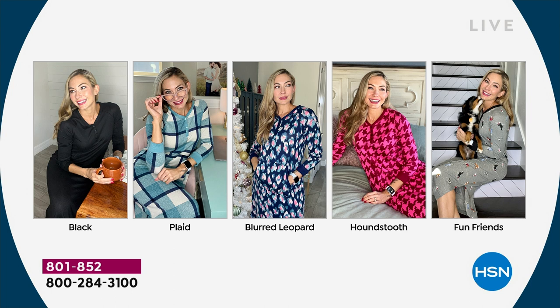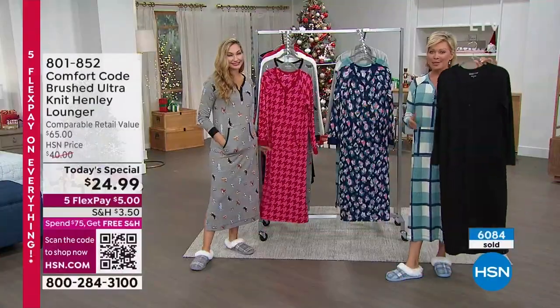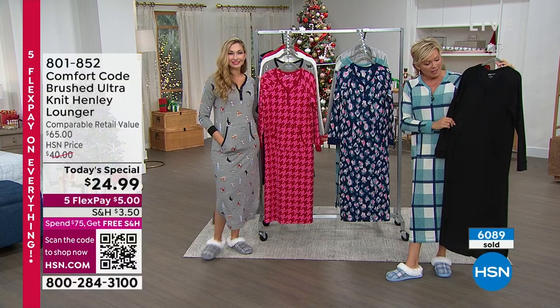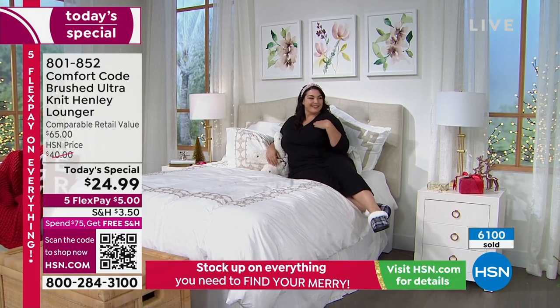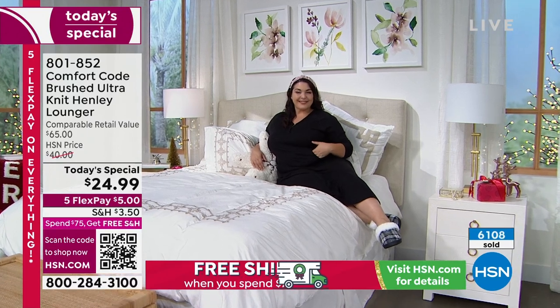I can't get over how elegant the black looks — keeping in mind it's a lounger, it's a gown. But it's so dressy if you wanted or needed it to be. I like certain things that serve a double purpose, and this is one. That's why I suggest get the black and then another one that's a fun print. Black is elegant — it's a game changer. And it's so affordable. I would absolutely pair it with a maxi cardigan and a crossbody and go right out.